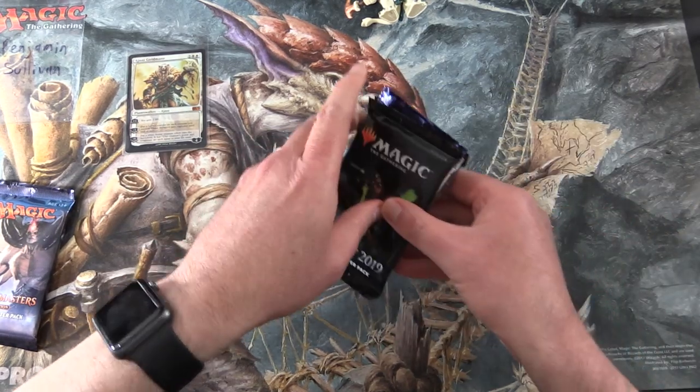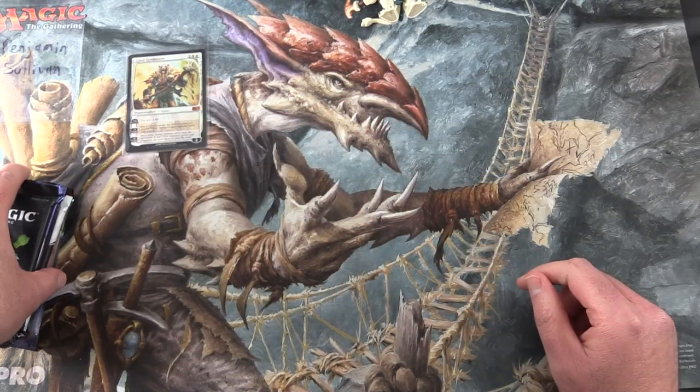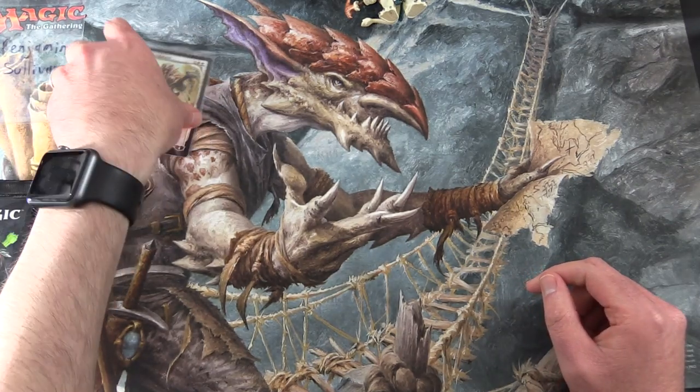We've got a lot of core sets here, because there's a theme in case you haven't guessed it already.